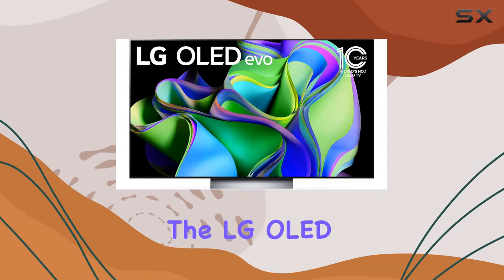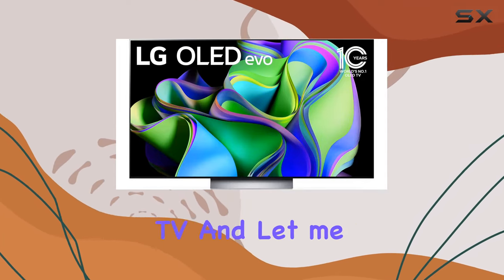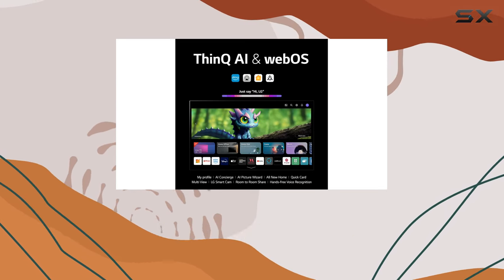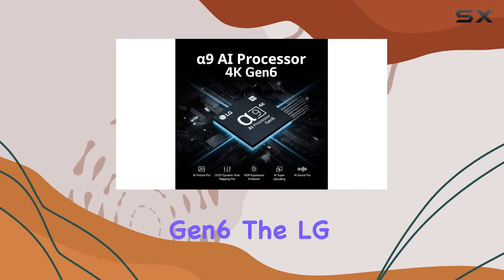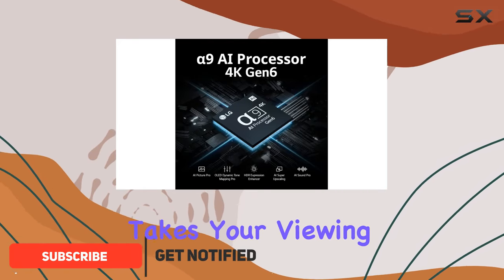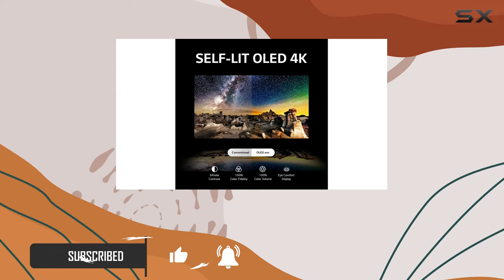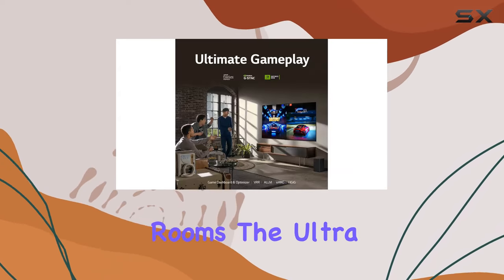Today, we're diving into the LG OLED C3 Series 55-inch TV, and let me tell you, it's a visual treat. Powered by the A9 AI processor Gen 6, the LG OLED Evo technology takes your viewing experience to a whole new level. The brightness booster ensures a luminous picture with high contrast, even in well-lit rooms.